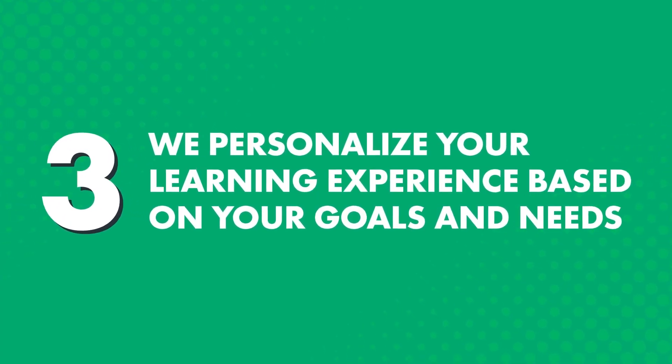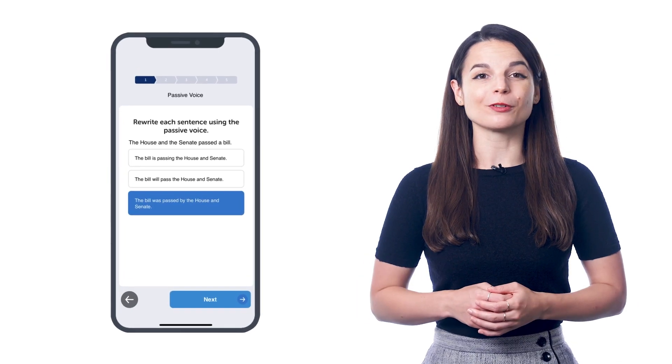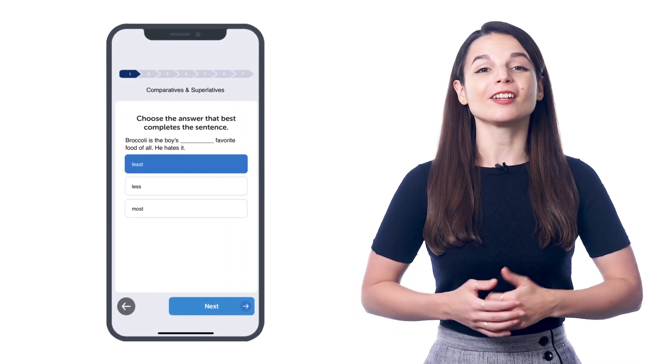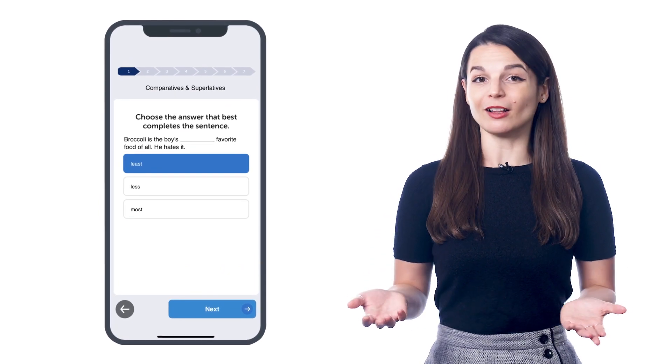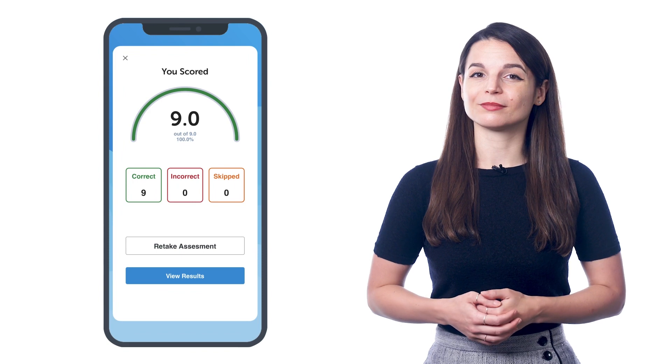Three, we personalize your learning experience based on your goals and needs. Just like with real language schools, the moment you join, you take an initial assessment test, which covers all areas—listening, reading, writing, and speaking. The goal is to understand your strengths and weaknesses, so your teacher can design a personalized learning plan just for you.